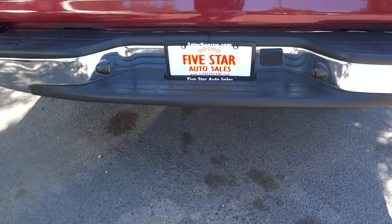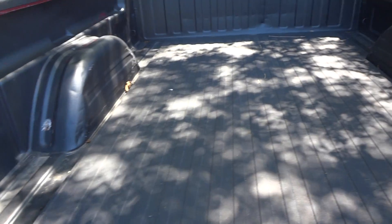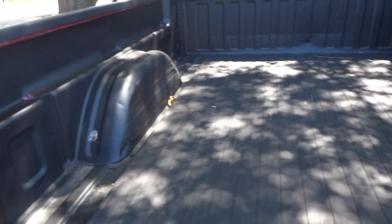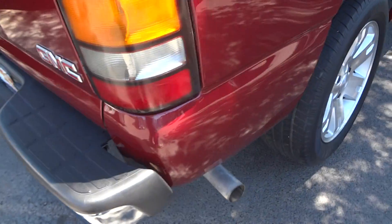This one doesn't have a towing package. Obviously you can see how mint condition this is. This truck does have a factory spray-in bed liner. It is a little bit worn out because it's had some use. It does have a floor mat on the back, and original exhaust.